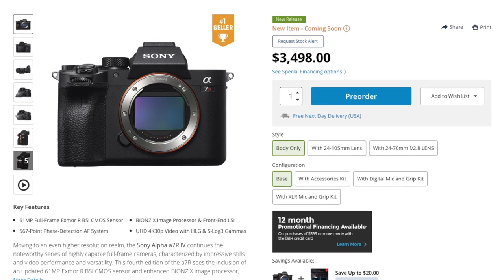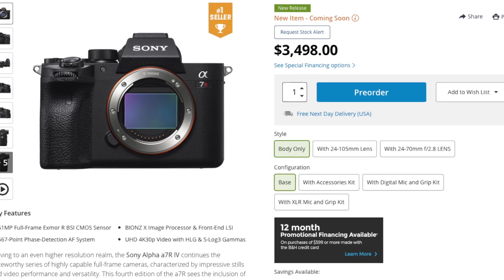Sony is basically dominating the mirrorless market, always staying one step ahead. The a7r mark 4 offers 61 megapixels with blazing fast and accurate Eye AF — including that same Eye AF when shooting video — 15 stops of dynamic range in photo mode, and 14 stops in video mode. This Sony is also the most weather-sealed body they've made to date, so it's power-packed and feature-packed. The question is: what will the response be from Canon, Nikon, and other mirrorless makers?